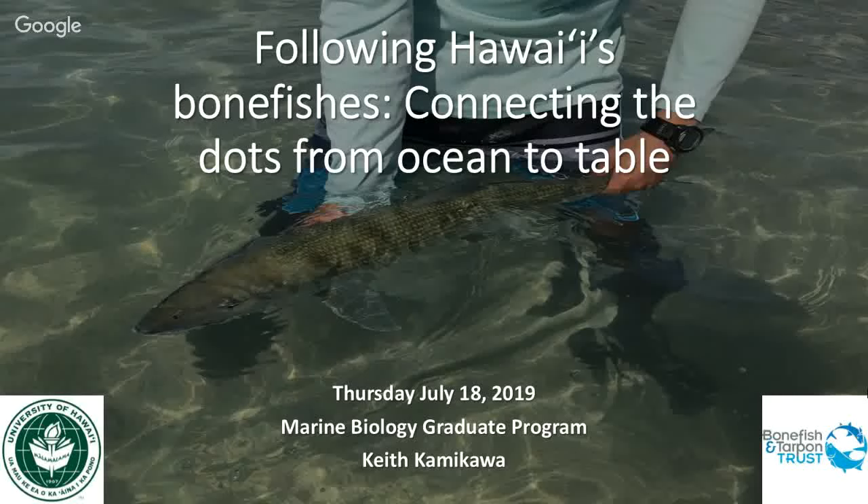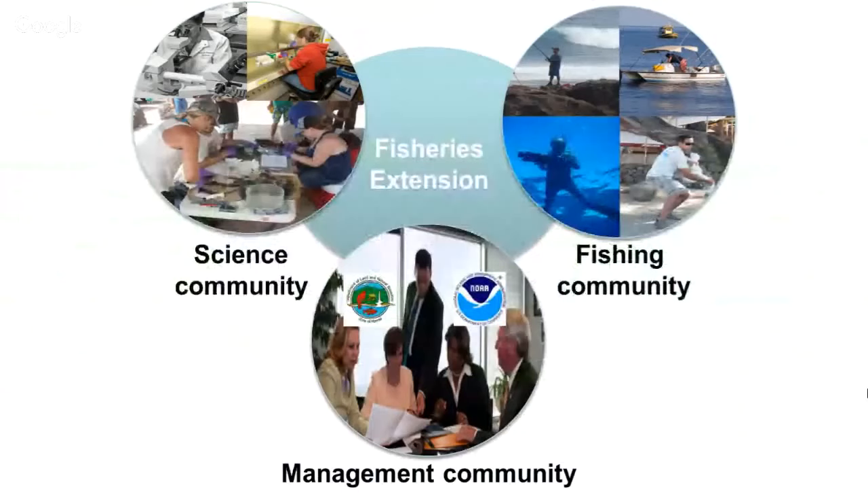Thank you, Doug and Mahelani for that introduction. My name is Keith Kamikau. I'm a PhD candidate in the marine biology graduate program. I do my PhD dissertation on the side — my full-time day-to-day job is as a fisheries extension agent on contract with NOAA, on the Pacific Island Regional Office side.